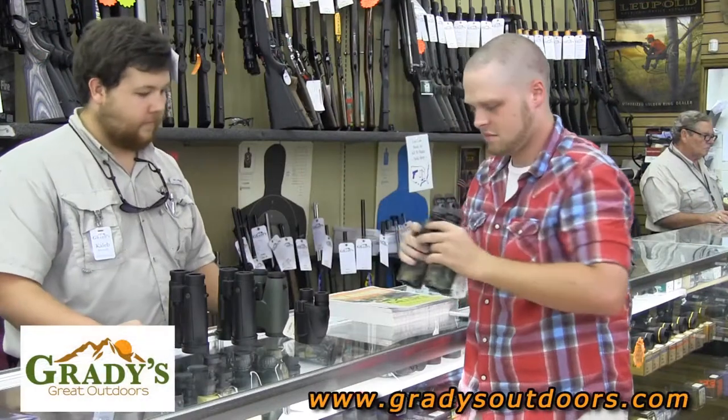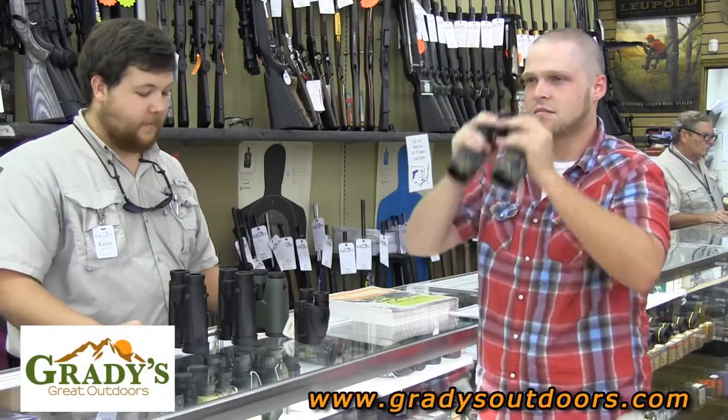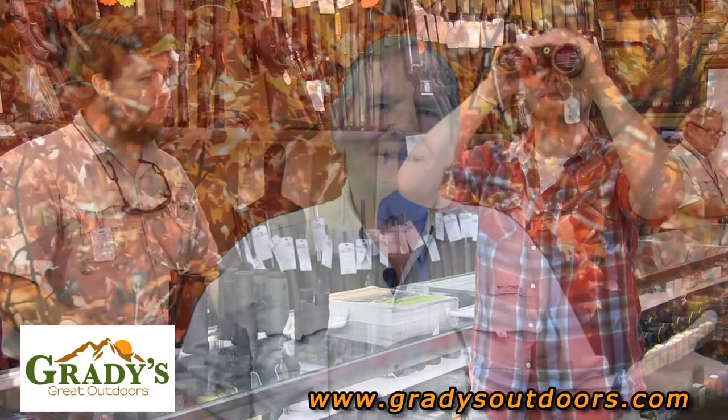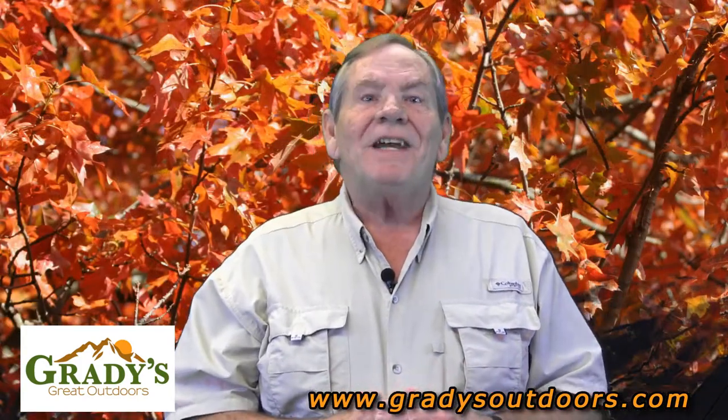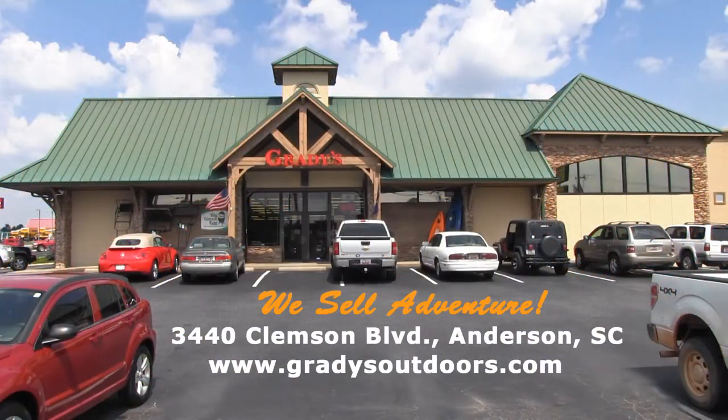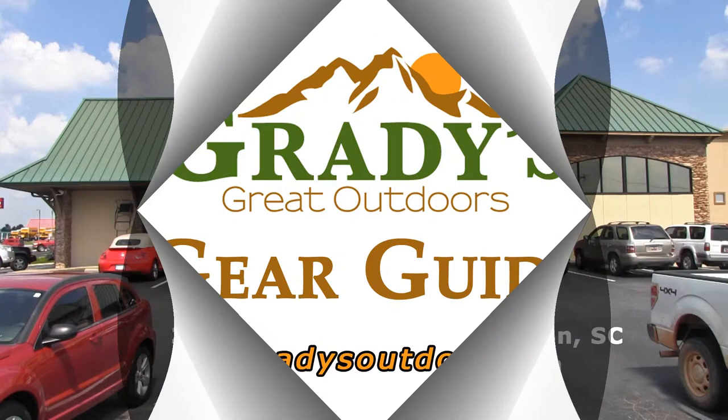But at Grady's, we can help you to select the right binocular for your needs, whether you want to spend $20 or $1,000. Again, my name is Tom Perry and I invite you to come into Grady's at 3440 Clemson Boulevard, Anderson, South Carolina, or online at gradysoutdoors.com. See you soon and remember, at Grady's, we sell adventure.